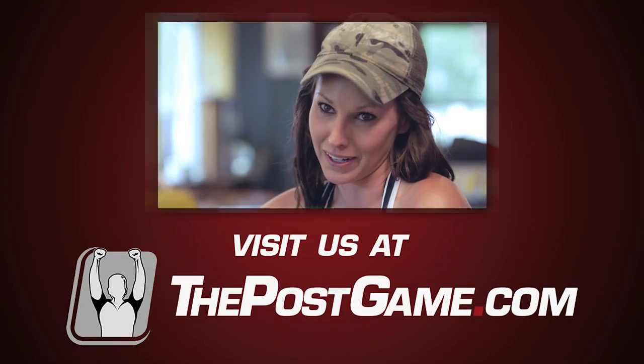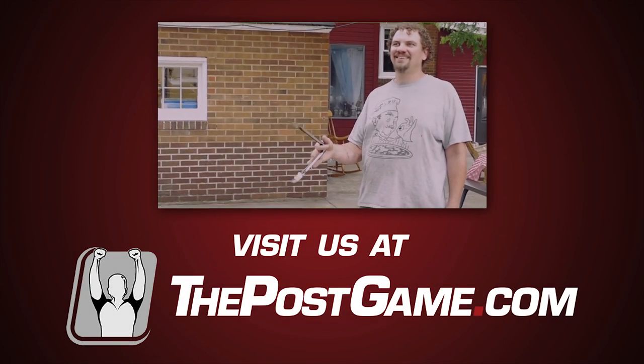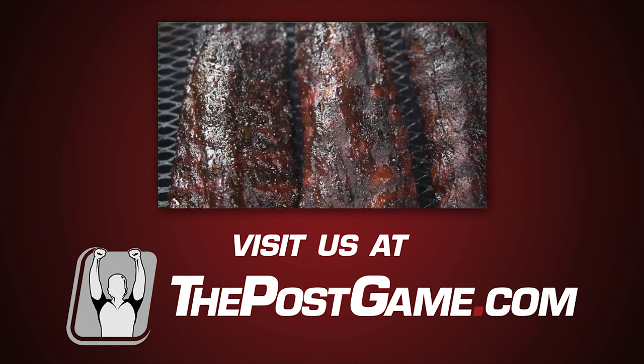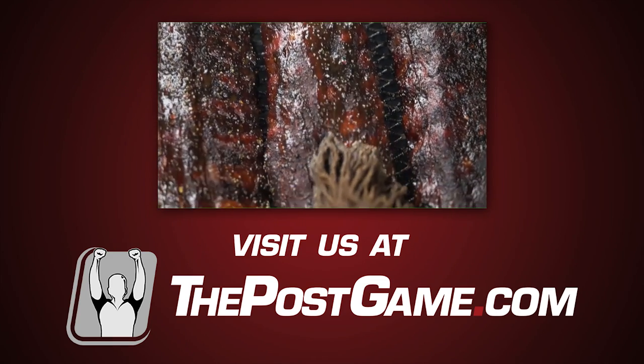Barbecue is very important to my husband. He was pretty much raised cooking meat. Good Memphis barbecue would be something that's been basted a hundred times — it's got to be cooked slow.